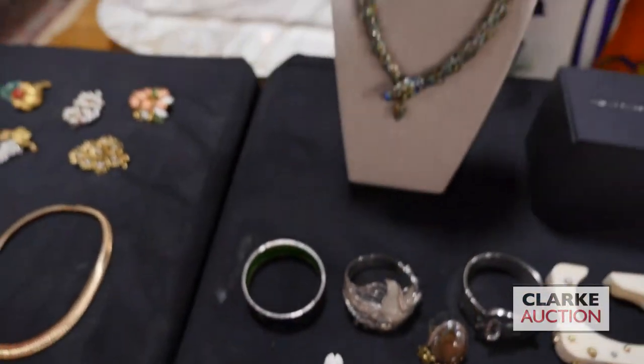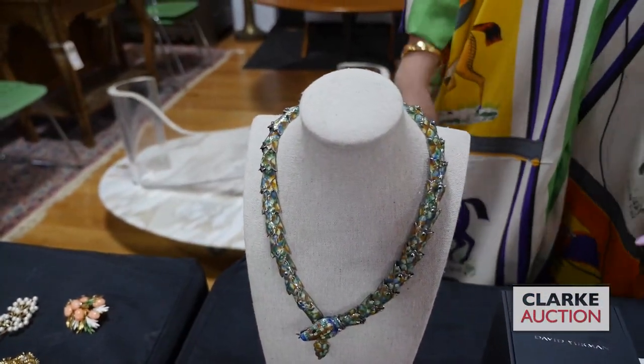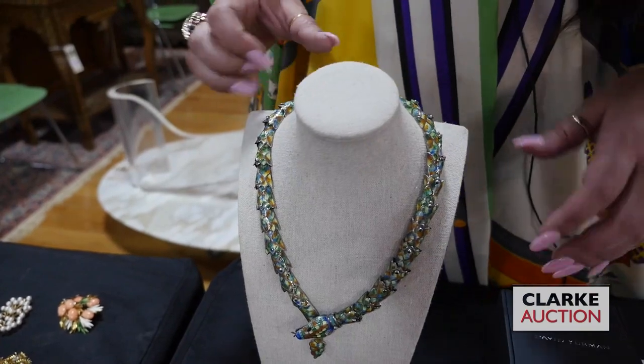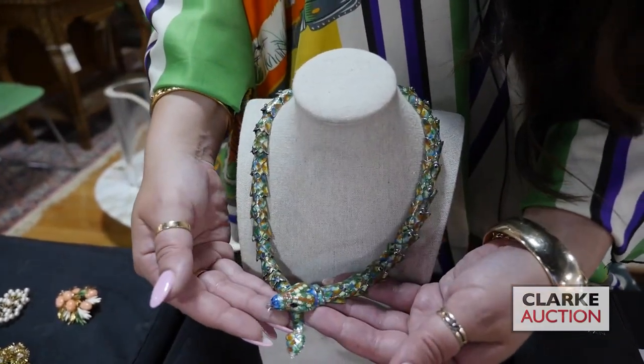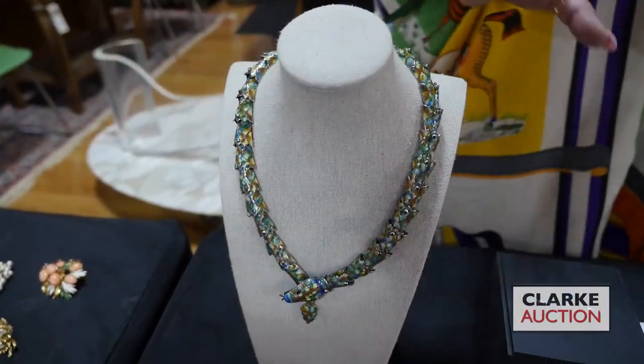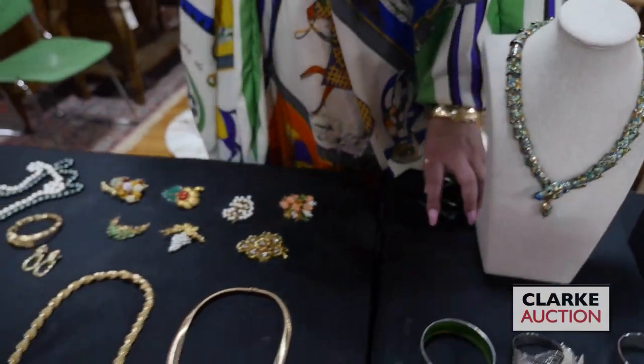Moving on to a Mexican piece of jewelry — we have this articulated enamel decorated snake necklace in the style of Margot de Taxco. A nice snake here. The enamel decoration is in good condition, and this is Mexican silver with enamel that came in on one of our Walk-In Wednesday appraisal days.